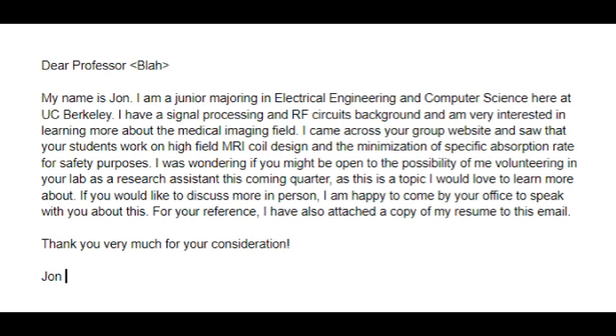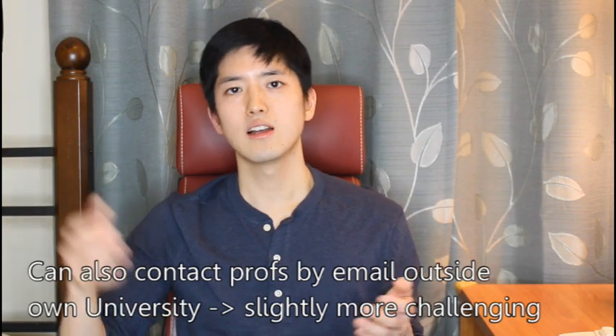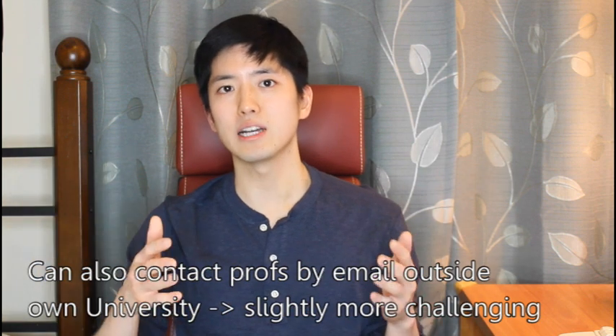You'll notice I did a few things: I introduced myself, I explained which research projects the professor is working on that I'm interested in, I asked that I am open to meeting up with them in person, and finally I attached a copy of my resume so they can take a quick look at who I am. This is a template I'm providing — obviously you want to change the name, the degree, your background, and you can change the language to match your own personality. This is generally how I would go about asking a professor over email for a research position. If you want to contact a professor that's not at your university, that might be a little more challenging, but it's also possible.